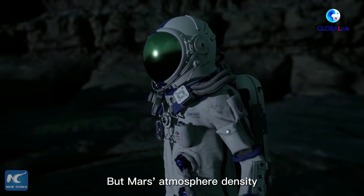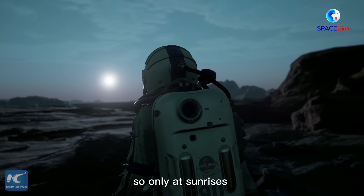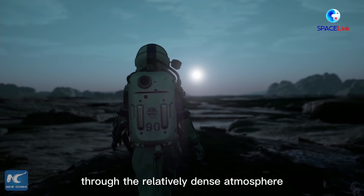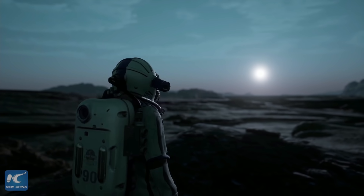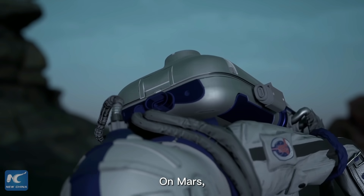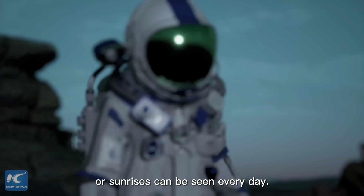But Mars' atmosphere density is only 1% of that of the Earth. So only at sunrise and sunset can sunlight pass through the relatively dense atmosphere and make the sky blue. On Mars, the spectacle of blue sunsets or sunrises can be seen every day.